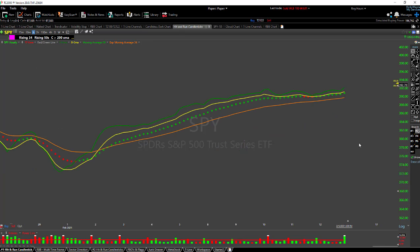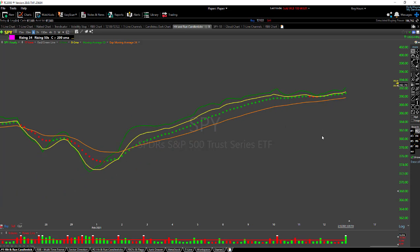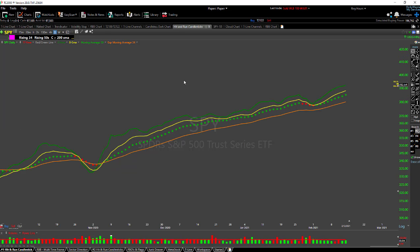We can take this down to a three-bar chart and you can see we're still moving up. Take it down to an hourly chart and it's still moving up. Looking at this hourly going way back to early February, we've had nothing but a trend here — slightly shaky, and I was certainly concerned, but the bulls just keep pulling it right out.